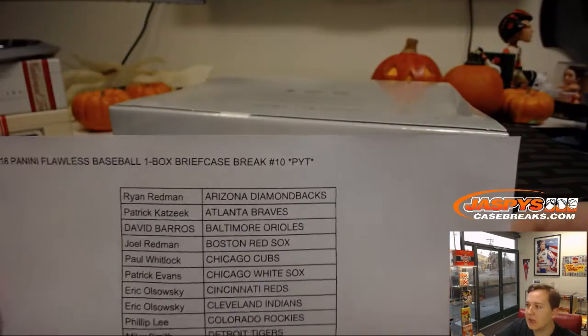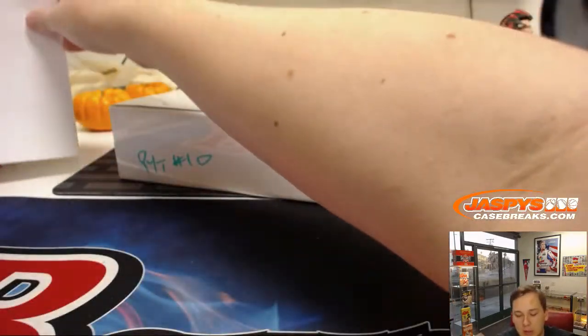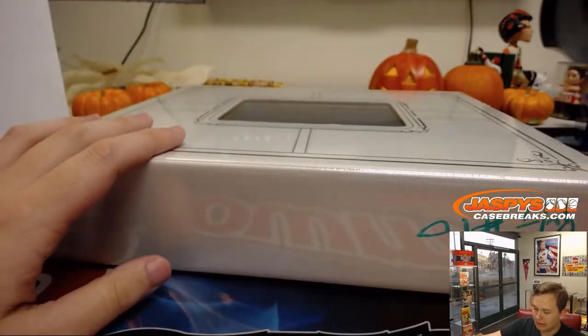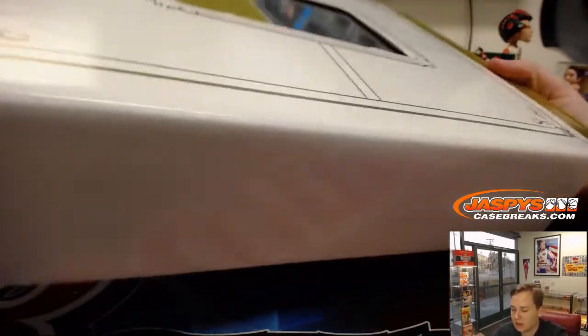2018 Panini Flawless Baseball, pick your teams, number 10, sold out — jaspescasebreaks.com here. Good luck everybody, appreciate everyone getting in. Be on the lookout for more Flawless Baseball in the store later this week, looking to get some more. This is PYT number 10, marked on the PYT number 9 video done by Joe on Saturday. If you want to see that break, it is on the tube.